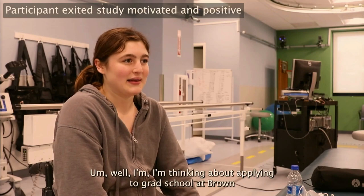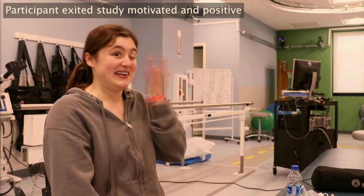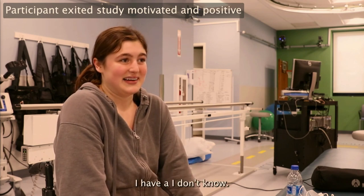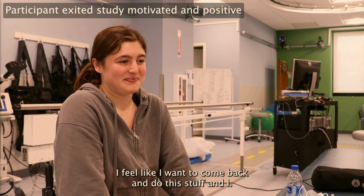I want to give you perspective about the motivation after the study and what the study meant to this participant — I think it's a really important part of this work. She said: 'Thank you — I'm thinking about applying to grad school at Brown so I can come join you guys. I feel like everything we did here was super cool. I feel like I want to come back and do this stuff.' So not only are we building new technologies to advance how we communicate with the spinal cord, these tools are built in a way that are motivating to participants and eventual patients who have these implanted in them.